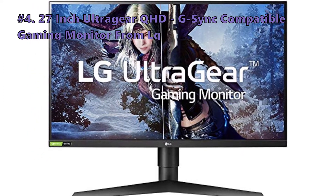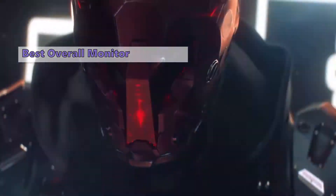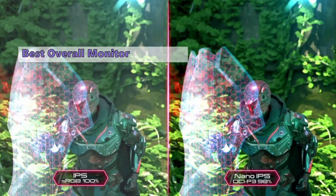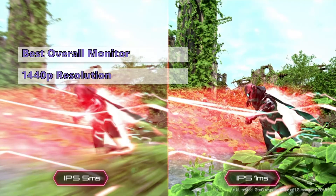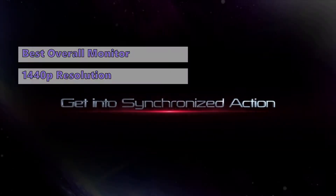Number four on our list is the LG 27-inch UltraGear QHD G-Sync compatible gaming monitor. This monitor is for frequent gamers who want great image quality and accurate colors. The LG 27GL850 is a fantastic gaming monitor at an impressive price. It features a 1440p resolution, a 144Hz refresh rate, and a 1ms GTG response time speed.